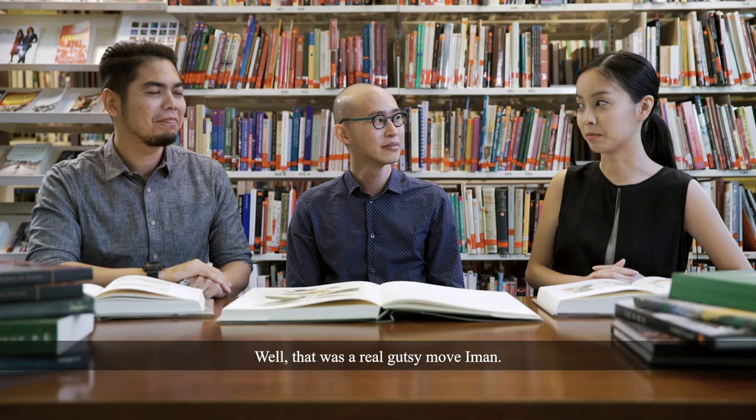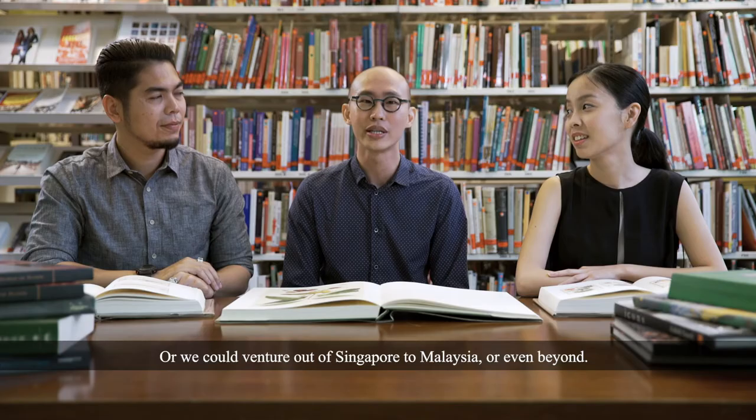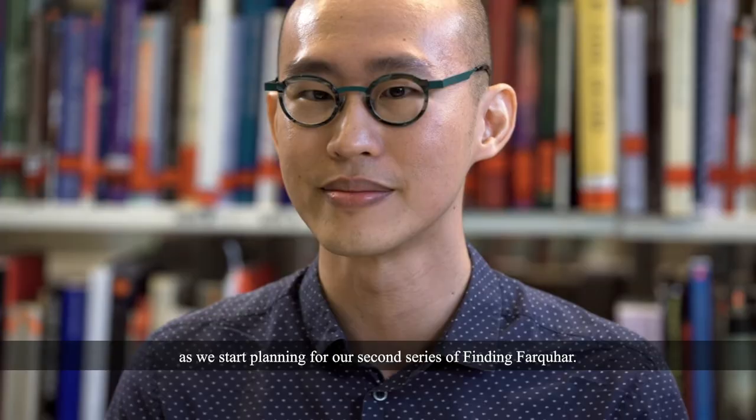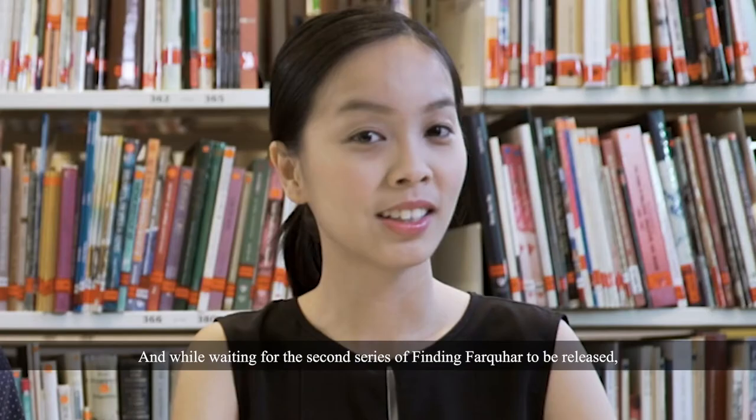With that, this series of Finding Farquhar has come to an end. But we have more ideas, such as taking an in-depth look at the plants in the collection, or we could venture out of Singapore to Malaysia or even beyond — further up north. Your likes, shares and comments are really important to us as we start planning for our second series of Finding Farquhar. While waiting for the second series to be released, come down to the National Museum and take a look at the actual drawings on display at the Goh Seng Choo Gallery.